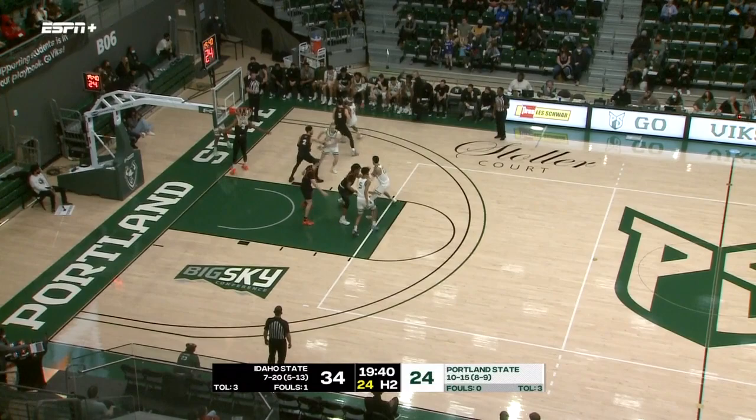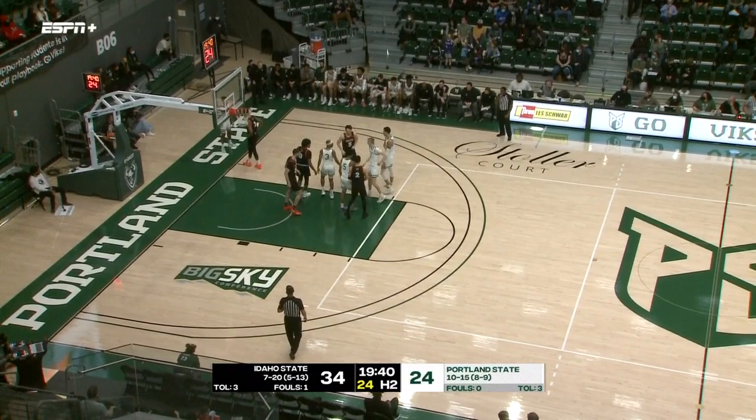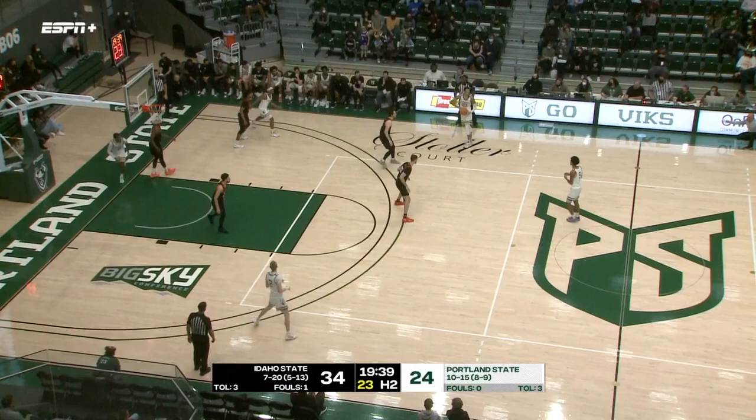Smalley bangs the inbounds pass back over the line. Sorensen out of Denmark, second year in the program, scored a dozen earlier this week in a loss at Northern Colorado. It's the third game of the week for Idaho State — they played Monday and Thursday. A win Thursday at Northern Arizona, a loss Monday at Northern Colorado.